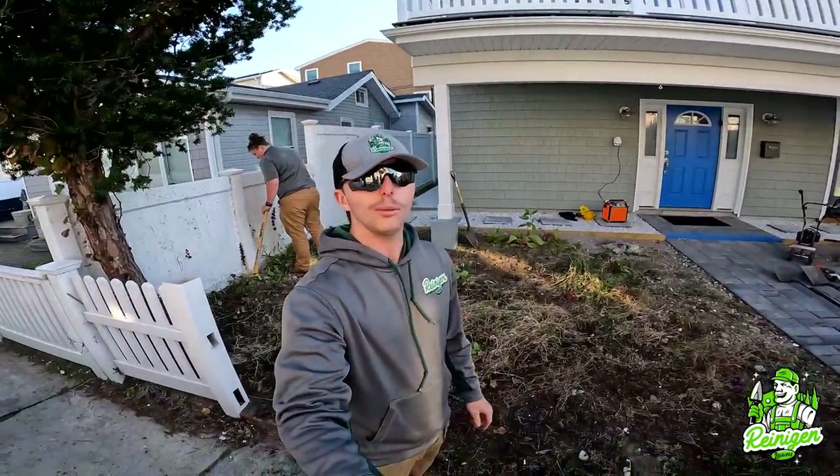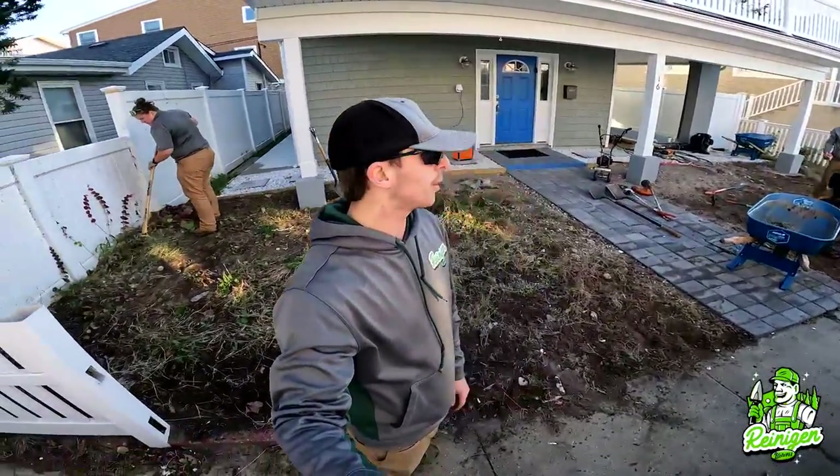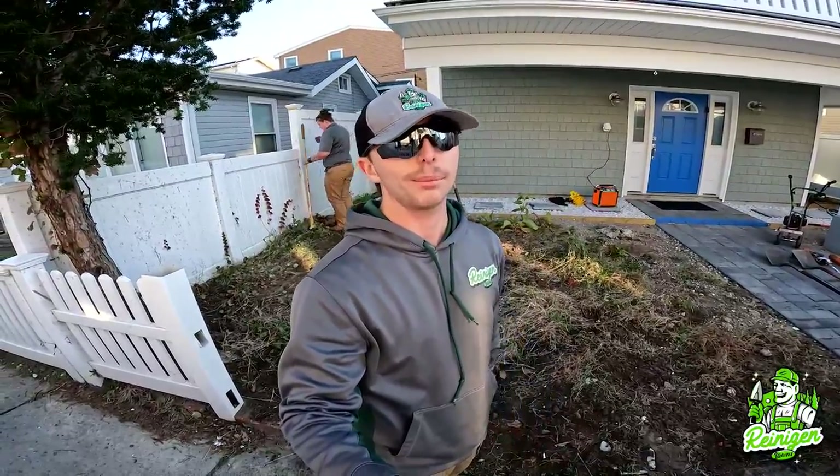What's going on guys, it's James from Riding and Lawns. We got a nice design job here — we're just getting the ground prepped right now because there's a lot of weeds, as you can see. We're going to be bringing in about three yards of topsoil, two pallets of slate rock, lots of plants, and lots of dirt. So stay tuned guys.